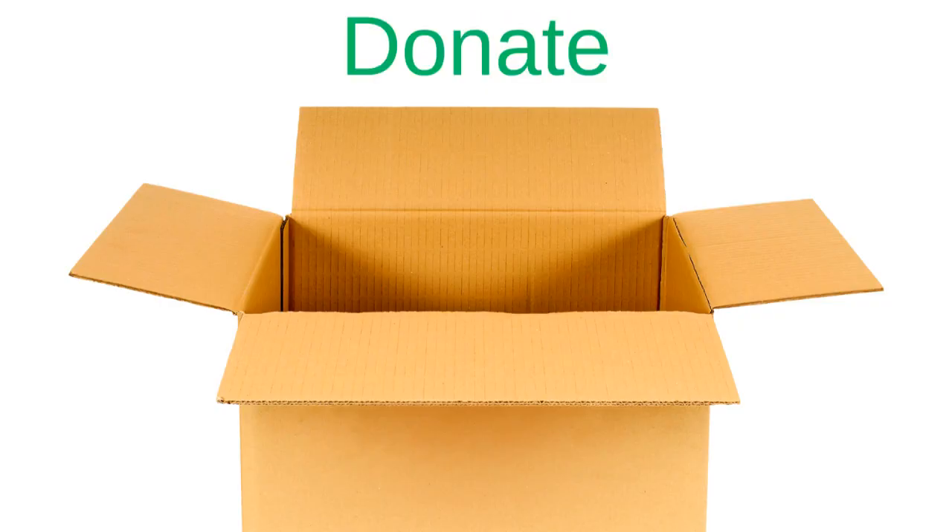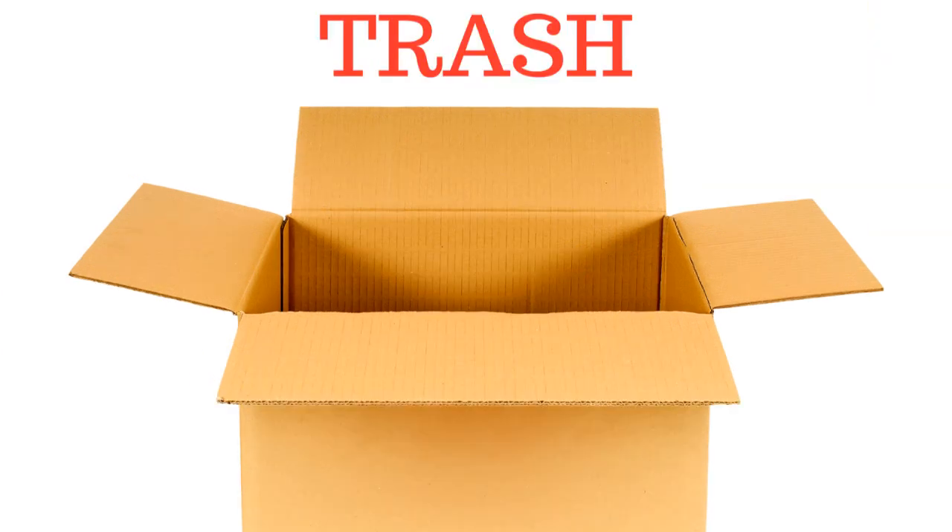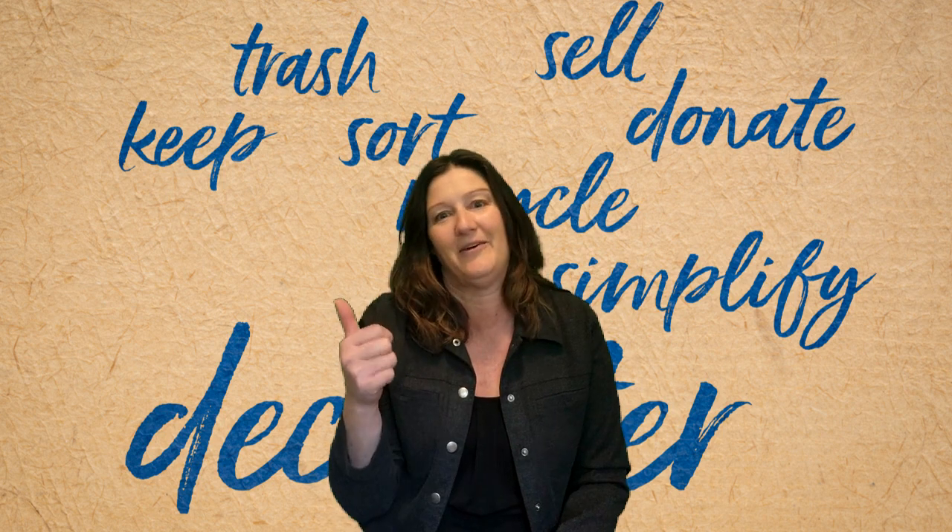Number two, use the four-box method to sort items into four categories: keep, donate, sell, and throw away. This will help you make decisions about what to keep and what to get rid of. As you go through each item, ask yourself if you really need it or if it holds sentimental value. I sometimes have to ask myself, does this bring me joy? And if it doesn't, out it goes.